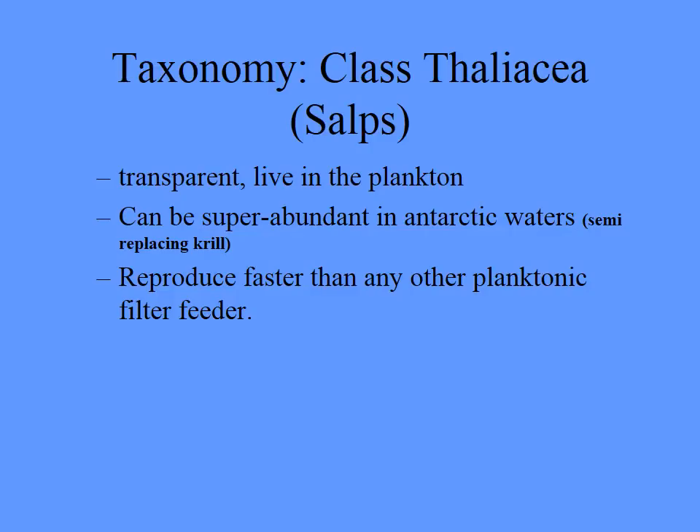They're just like the benthic ones, except planktonic. You'll probably have seen these while diving and swimming — you'll often see them drifting past during your safety stops. They are super abundant in Antarctic waters and transport a lot of carbon and nutrients out of the surface waters as their fecal pellets sink down, moving massive amounts of carbon dioxide out of the atmosphere into the deep ocean. In places where krill have been fished out, these things will bloom and can wind up replacing krill, which can have food chain effects all the way up to penguins and similar animals.